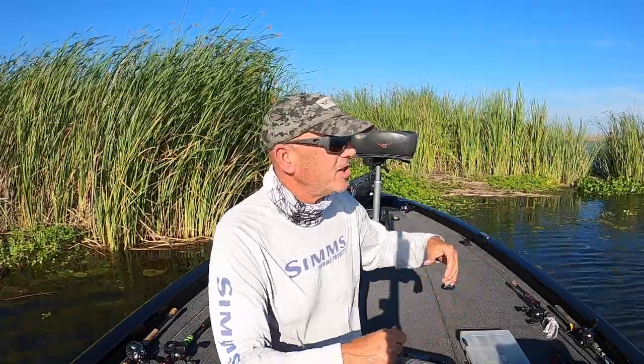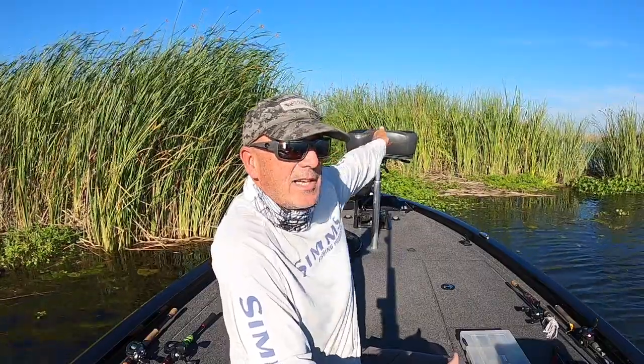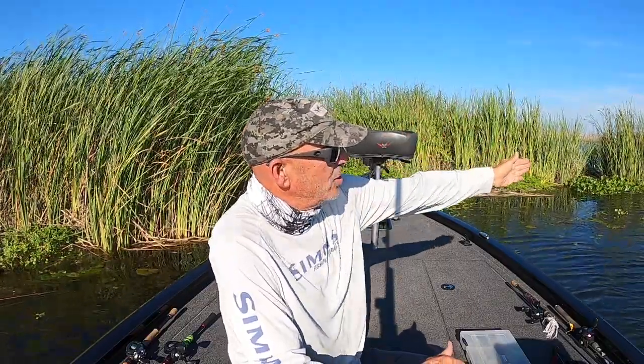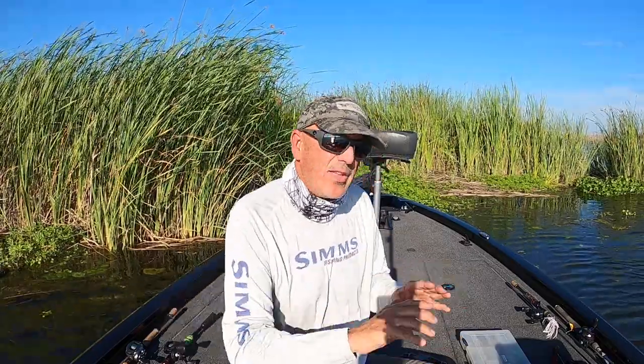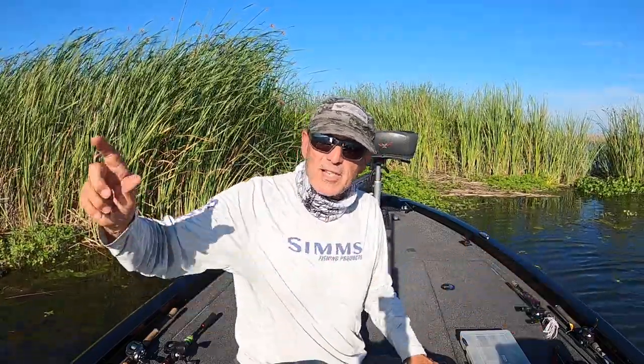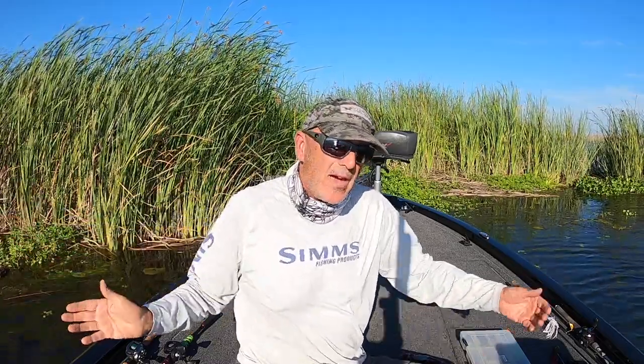I usually throw long casts during the middle of the day, but during this period instead of making a 70, 80, or 90-foot cast, try making a 50-foot cast. If I'm out on a flat I'll start at the front of the boat and throw one cast at 12 o'clock, one at 2 o'clock, 4 o'clock, 6 o'clock, and work my way around the boat. If I'm searching with two baits, I might throw a buzz bait once around — four or five casts — then throw a popper the same way, four to six casts around the boat.